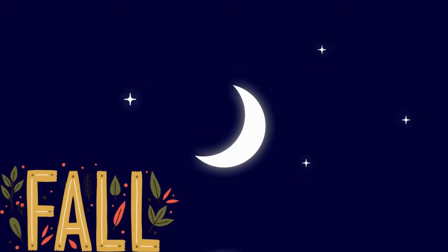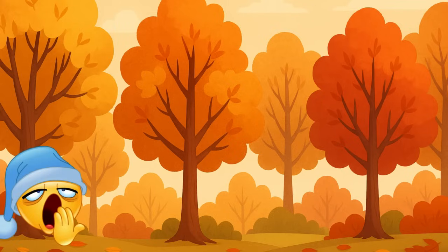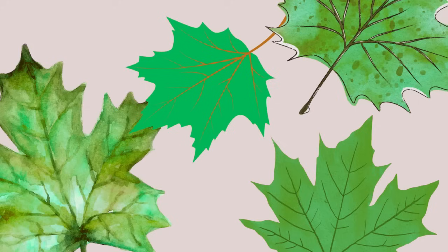But as autumn comes and the days get shorter, there's less sunlight. The tree starts to slow down — it doesn't need as much energy, so it stops making chlorophyll. And when the green fades away, something surprising happens: we start to see the colors that were hiding underneath the whole time.